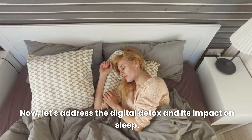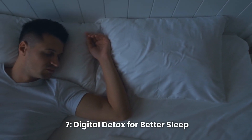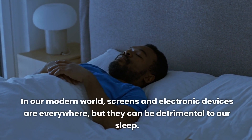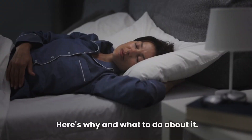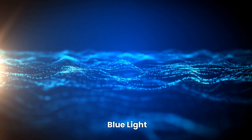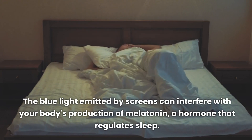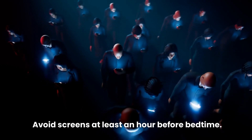Now let's address the digital detox and its impact on sleep. In our modern world, screens and electronic devices are everywhere, but they can be detrimental to our sleep. The blue light emitted by screens can interfere with your body's production of melatonin, a hormone that regulates sleep. Avoid screens at least an hour before bedtime.